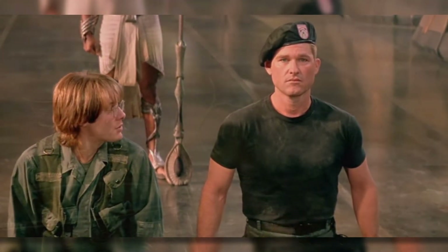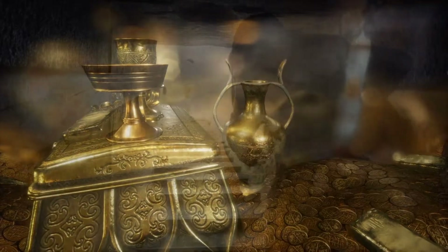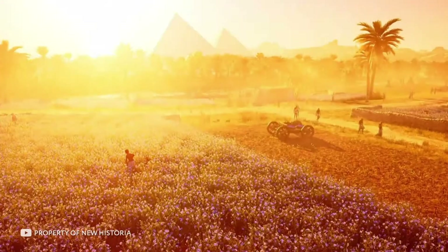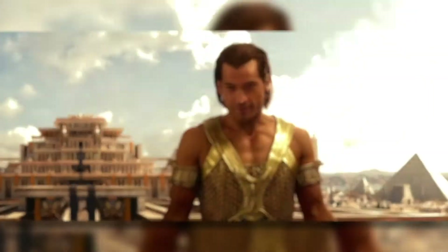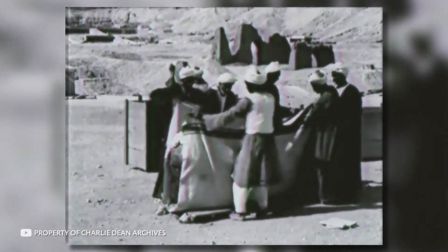Or are there hidden tombs with untold riches? Or maybe there is nothing at all? Share your thoughts in the comments, and stay tuned because Egypt's secrets are not limited to the Sphinx. This country boasts other incredible mysteries and discoveries that amaze scientists and even puzzle them. They are worth finding out about.